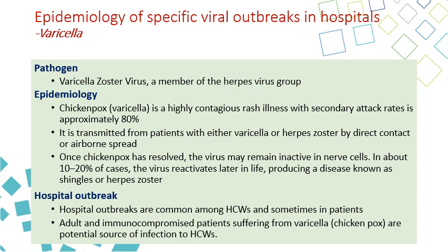Both varicella and herpes zoster are responsible for hospital outbreaks among healthcare workers and sometimes among patients. The patients most likely to get herpes zoster or varicella in the hospital are immunocompromised patients, such as transplant patients and hemodialysis patients.